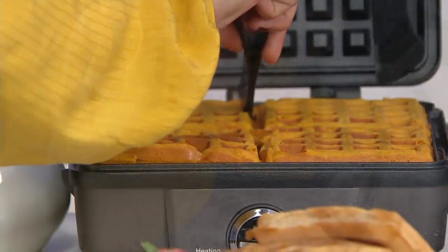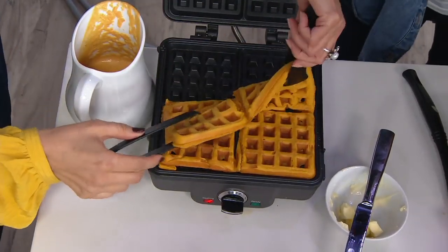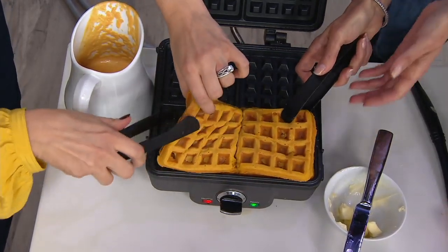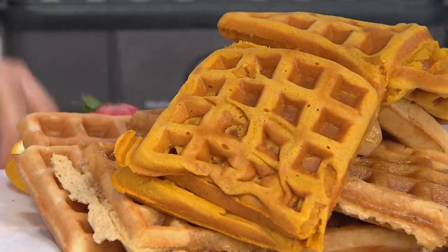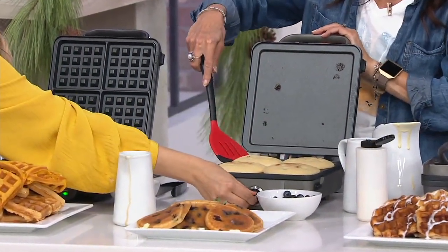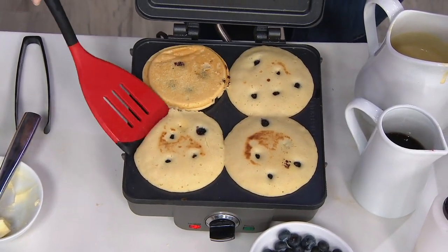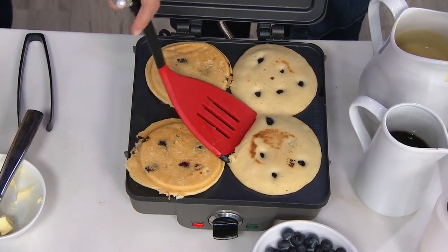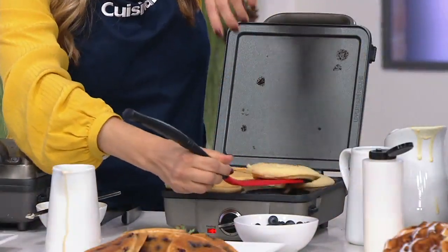Let's cut those right open. It's a nonstick surface, so you do want to use silicone or something soft — no metal utensils. The tongs that come with it are obviously a great option. I like to flip them just to make them a little extra golden. No need to add anything — it's nonstick, which is great for both the cleanup and the flipping.